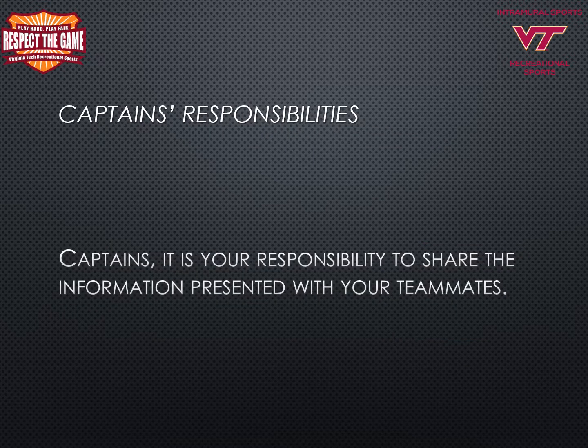As a team captain for your intramural sports team, it is important that you understand your role on your team and within the intramural sports program. You are responsible for the recruitment and organization of your team. Please make sure that all team members are eligible, are notified of the sports rules, intramural sports policies and procedures, any communication and information coming from the intramural sports office, and when and where they are scheduled to play.